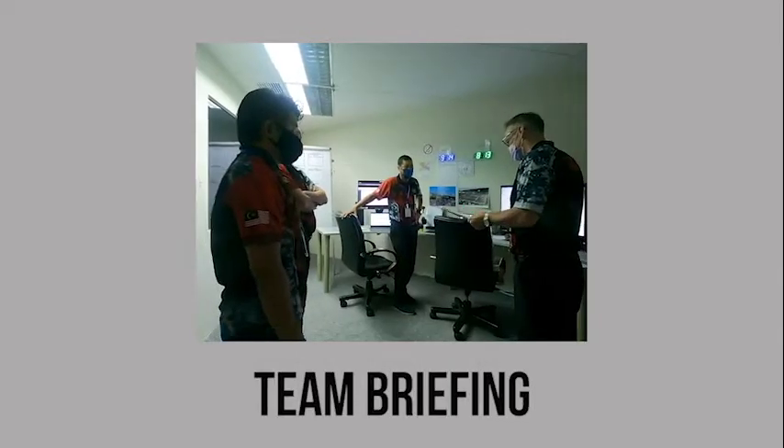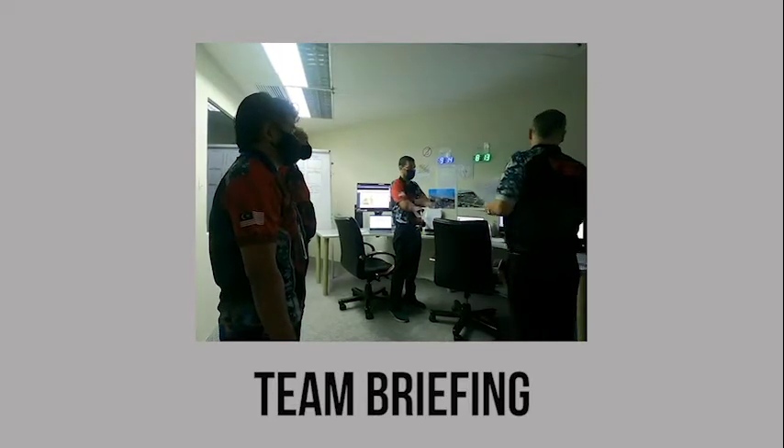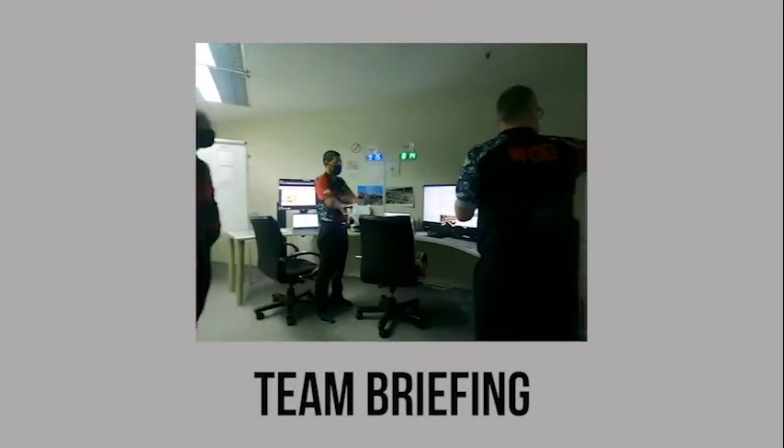All right guys, the scenario we're going to be doing this morning for the CROER is a gas release at Train 1. We've got a number of permits in place — most notably the on-take LNG at the Combo jetty.